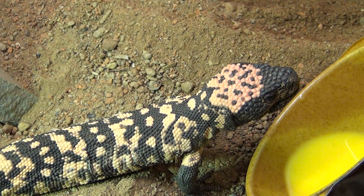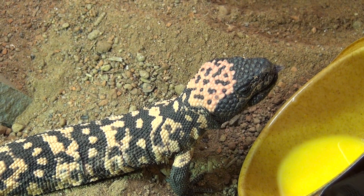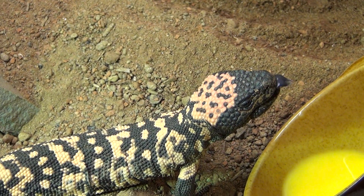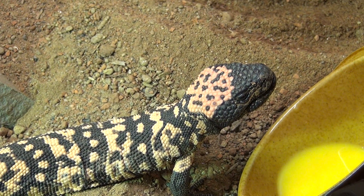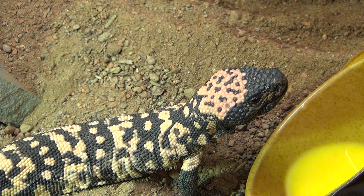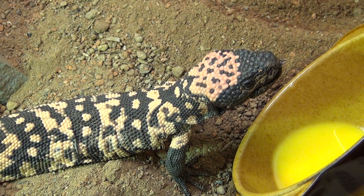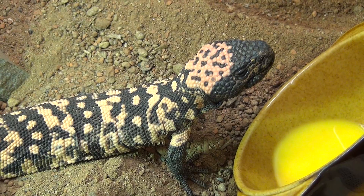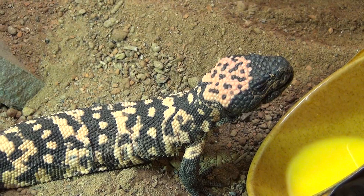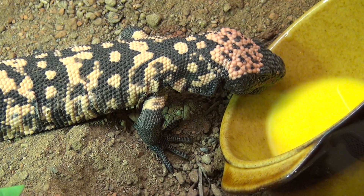Gila monsters are venomous lizards, one of the only two venomous lizard species, the other being Heloderma horridum, a close cousin of Gila monsters from Mexico. These guys are American lizards; they live in the southwestern deserts of the United States. They are highly protected and they are very efficient egg thieves.